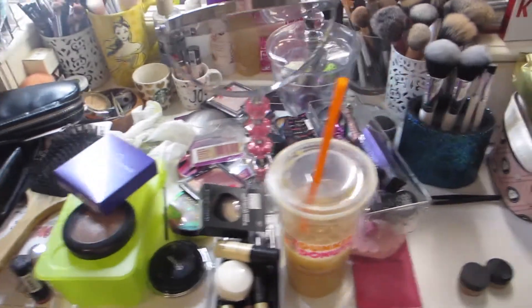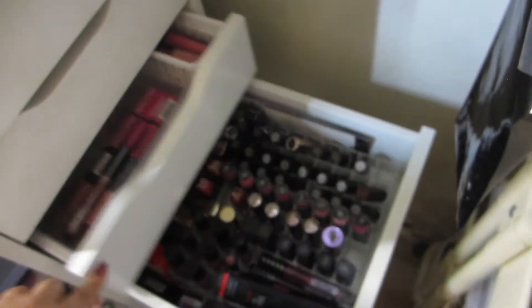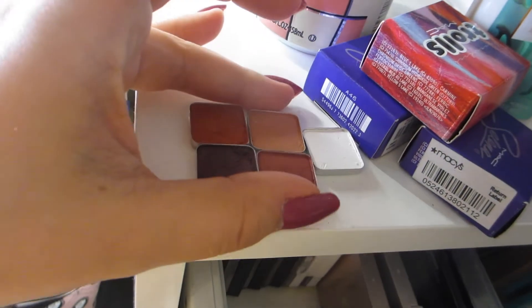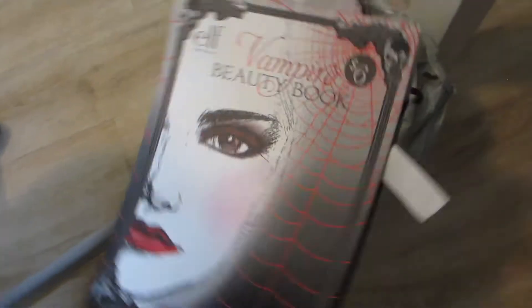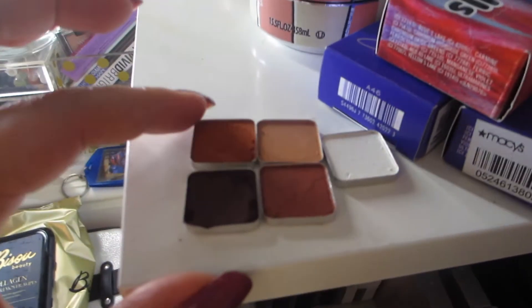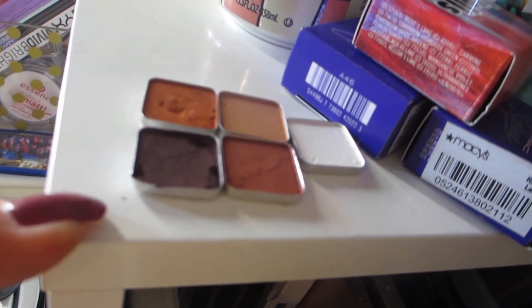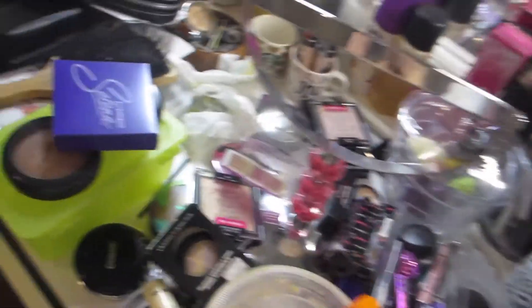So this is what it's looking like right now. Kind of got a little system going on, but we'll see. These are some little elf single shadows — they were in a palette, like one of those Halloween palettes. It's the elf Vampire Beauty Book, it was a Halloween makeup book thing. I don't need a bulky palette, so I just depotted the eyeshadows. I kind of messed them up just a little bit, but it's okay, I can still use them. I'm going to put them in the palette with others that I've depotted. So that's what I'm working with, guys. So far, so good.